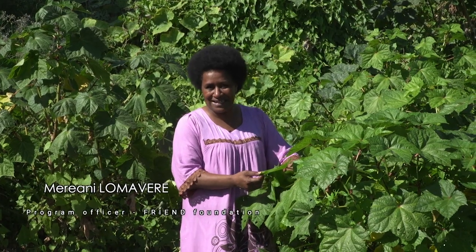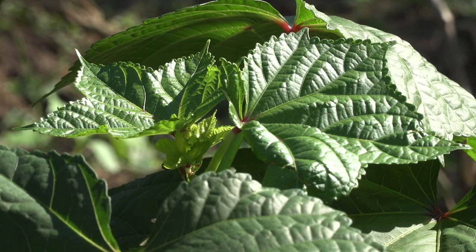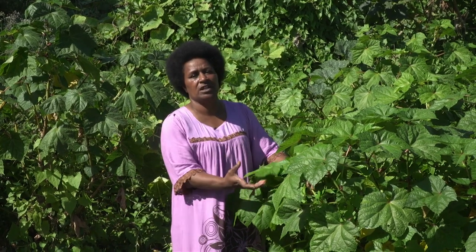Edible Hibiscus, or we call it belly, has different varieties and different shapes. As we can see in this one, it has some red on the leaves and also on the stems. Some have green, no red.